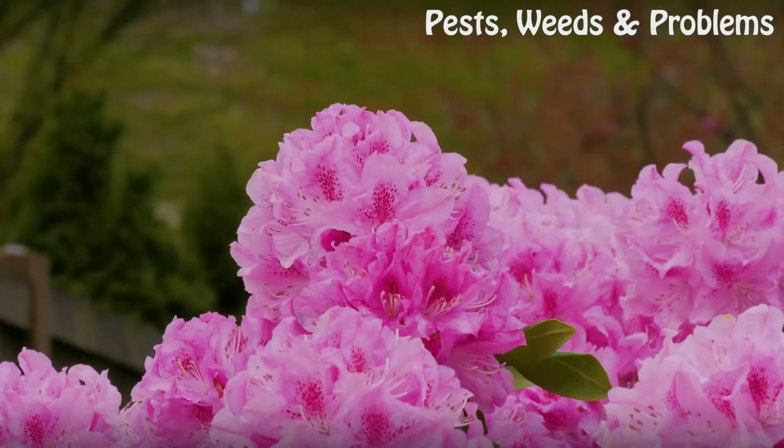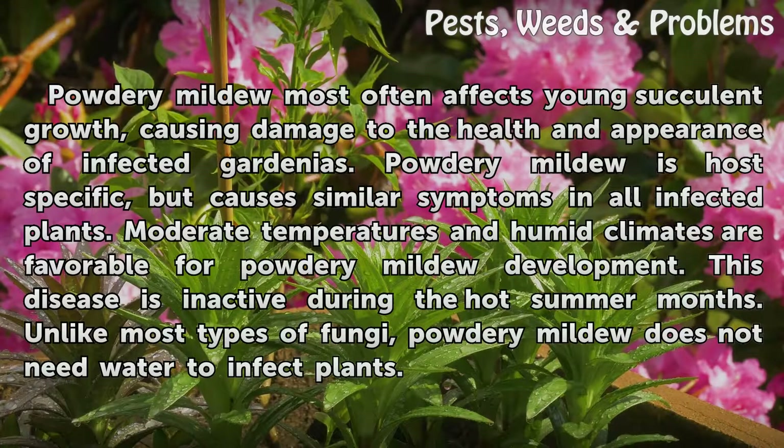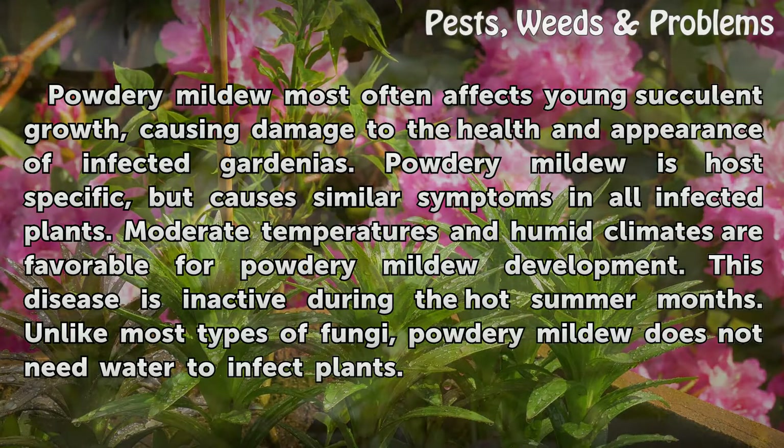Causes: Powdery mildew most often affects young succulent growth, causing damage to the health and appearance of infected gardenias. Powdery mildew is host specific but causes similar symptoms in all infected plants. Moderate temperatures and humid climates are favorable for powdery mildew development. This disease is inactive during the hot summer months. Unlike most types of fungi, powdery mildew does not need water to infect plants.